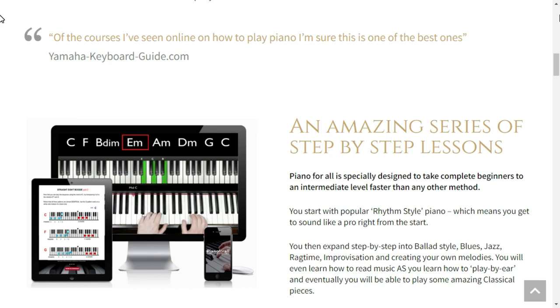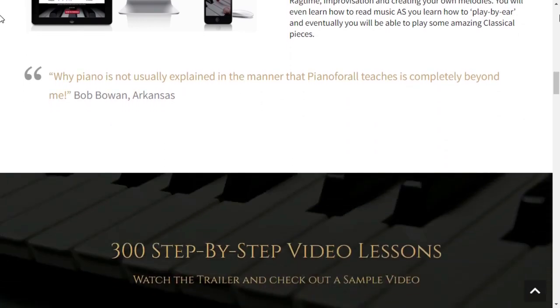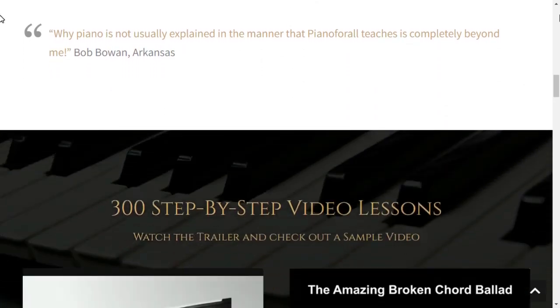There's nothing more satisfying than playing a piece of music you created yourself. It's a great skill to have and one that can be used in many different ways. Whether you want to play at home or perform in public, the piano is the perfect instrument for all skill levels.